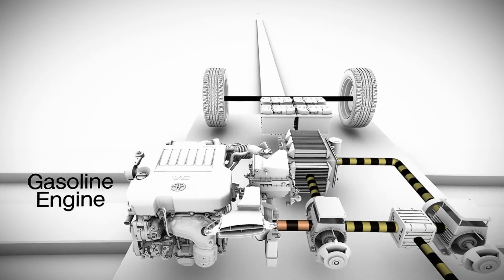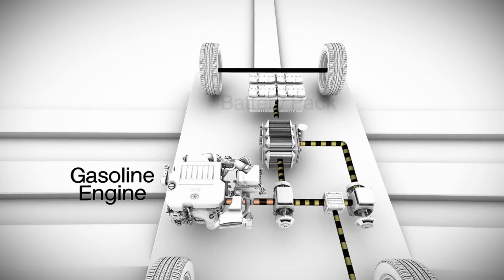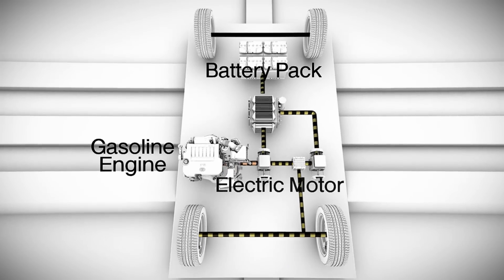The gasoline engine spins a generator that charges the system's hybrid battery pack and supplies power to the electric drive motor as needed.